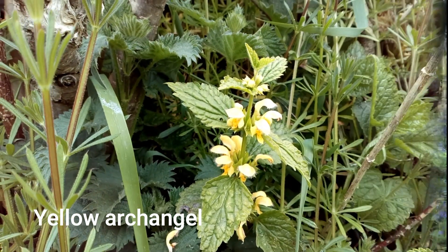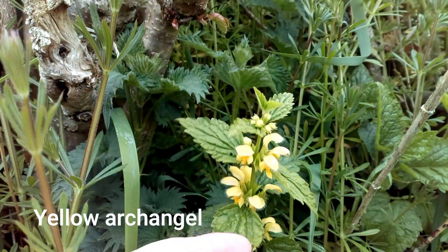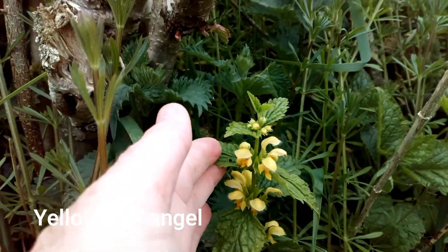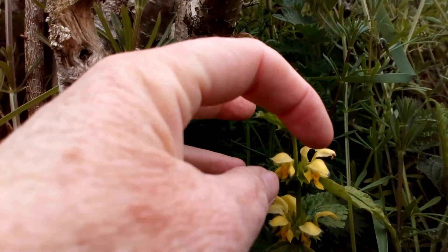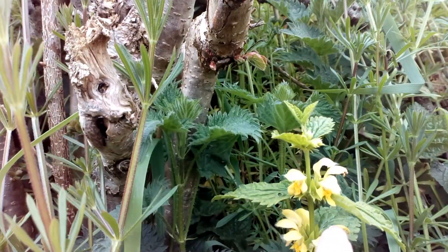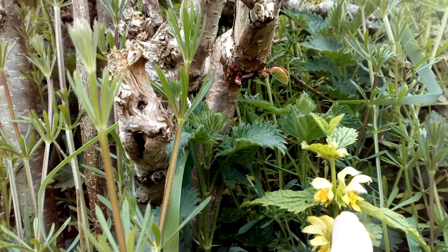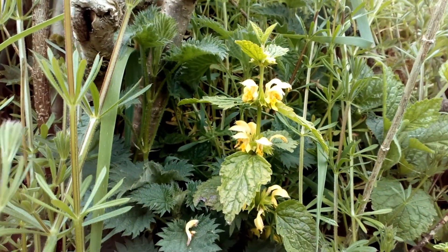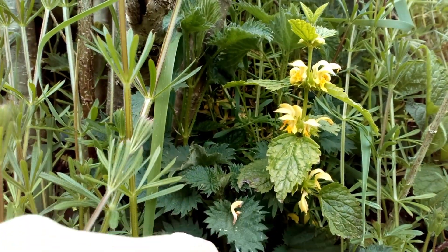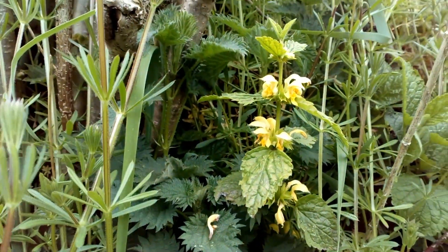This is yellow archangel, it's an ancient woodland indicator and it looks like a nettle. It's in the mint or dead nettle family, and you can see the flower has the hood and the lip underneath — a hood on the top here and a little lip underneath. Next to it just here is some stinging nettle, so you can see it's got a nettle-like leaf but it's not a stinging nettle.